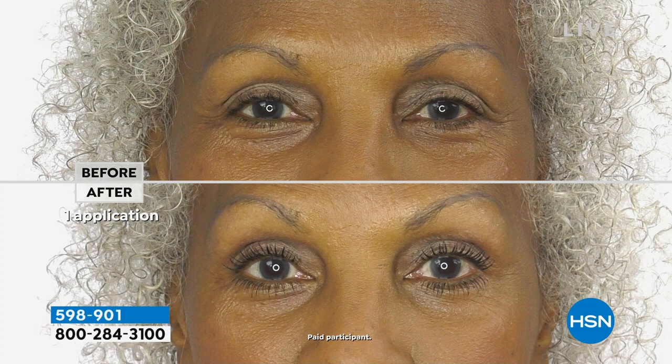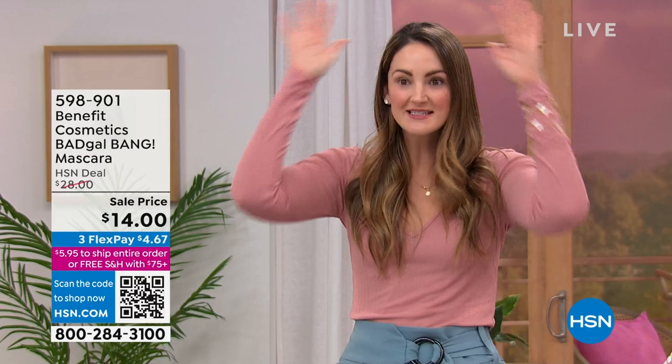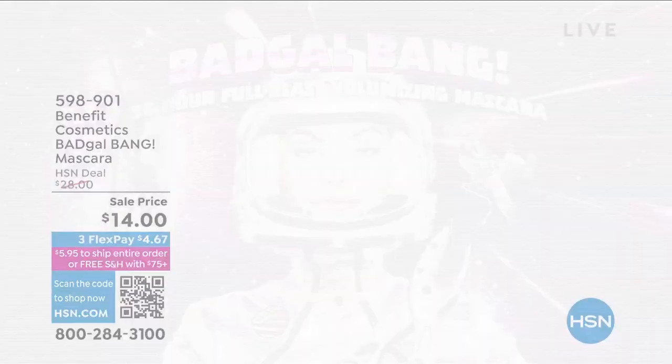Nobody has this right now — 36 hours of wear out of this. Of volume. 36 hours of volume — can you even imagine? Volume is the number one thing we want in our lashes: thick, sexy, beautiful, gorgeous lashes. But here's the problem with volumizing mascaras: the brush is usually super big and super fluffy, which means it's messy and hard to use. And the formulas are heavy, which makes your lashes droop. That is why we invented Bad Gal Bang.